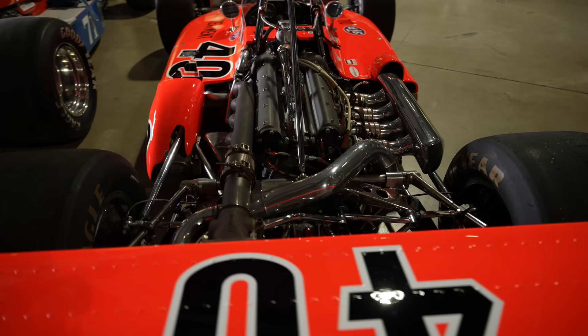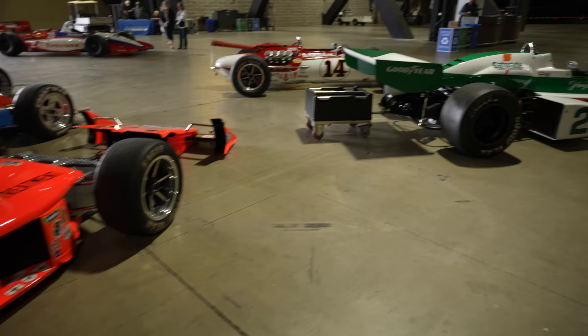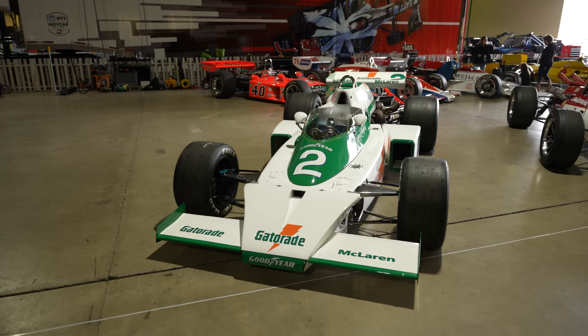Coming back more towards the early '70s McLaren — oh boy — Gatorade, Johnny Rutherford. Does it get any better? I believe the answer to that question is absolutely not. It is so beautiful and so amazing. Truly just one of many iconic cars here.